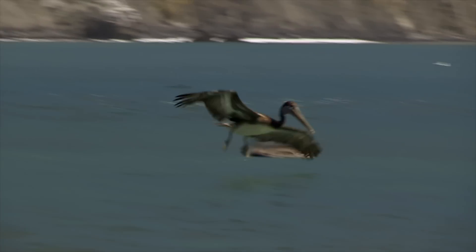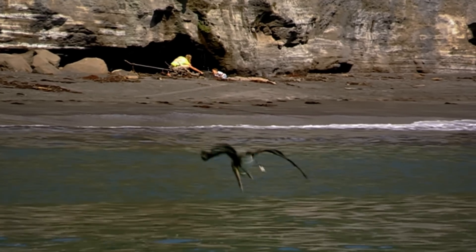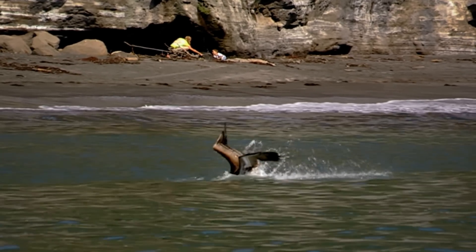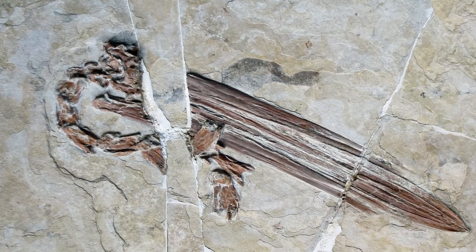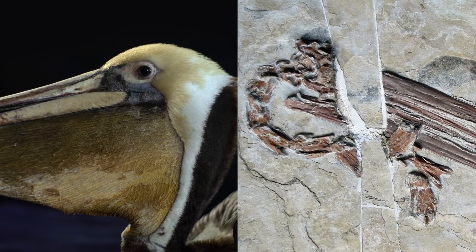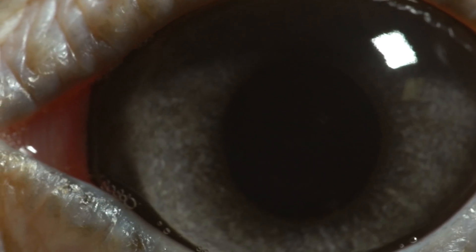The whole routine takes practice. These young ones have got some room for improvement. But pelicans have been making it work for an incredibly long time. This fossil is 30 million years old, and it's almost identical to the aerodynamic high divers that you see living today.